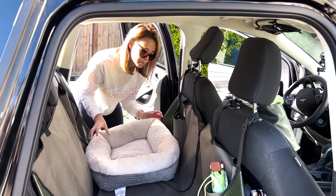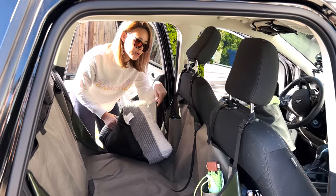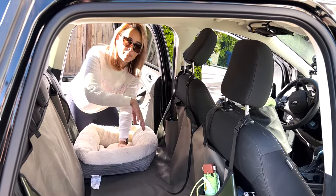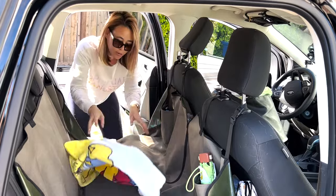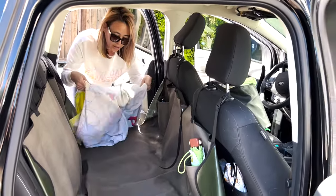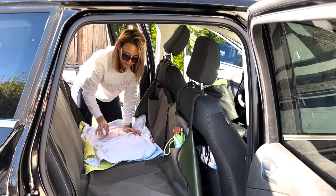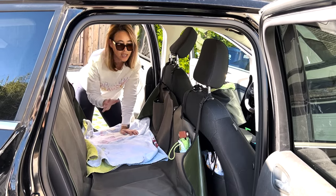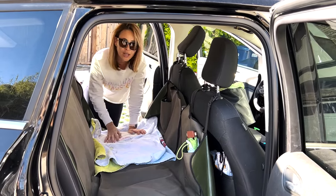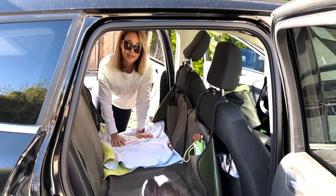I'll usually put the dog bed on top of luggage, or if I have room I'll put it in between behind my car seat. And to make Kuma a little more comfortable, I'll lay a towel on one side because she just likes to snuggle against something. Having a towel is really nice — and it's also handy just in case your dog gets dirty somewhere.